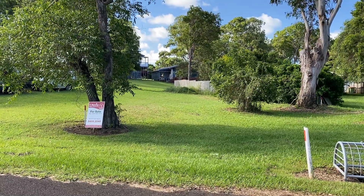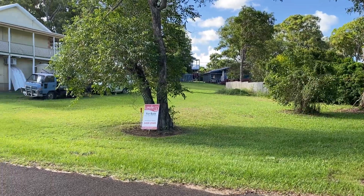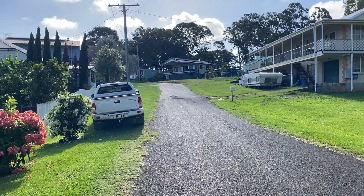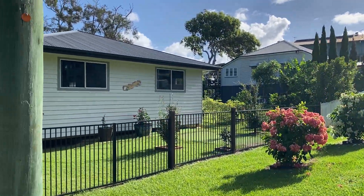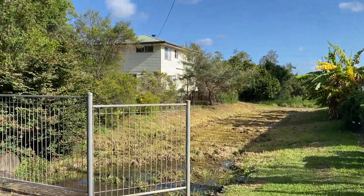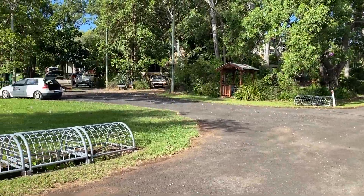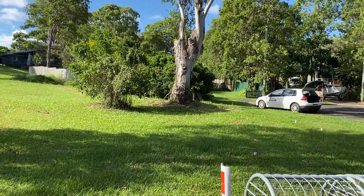This is 31 Melaleuca Drive on Lamb Island, positioned on one of the best streets of the island. It's a waterfront road with waterfront houses around. There's a sealed road and also a small cul-de-sac.